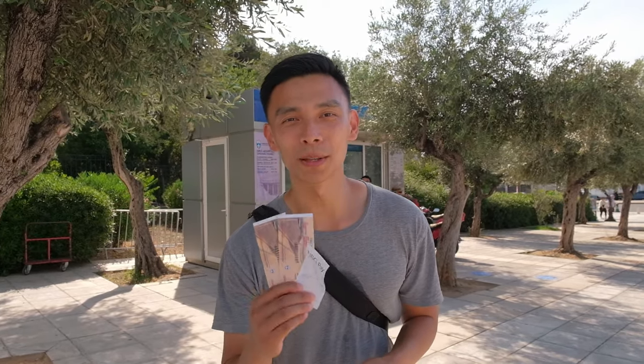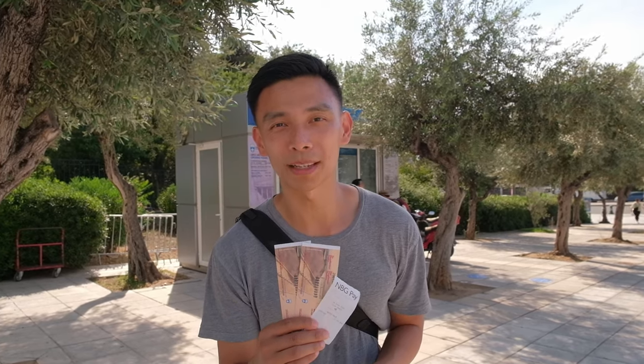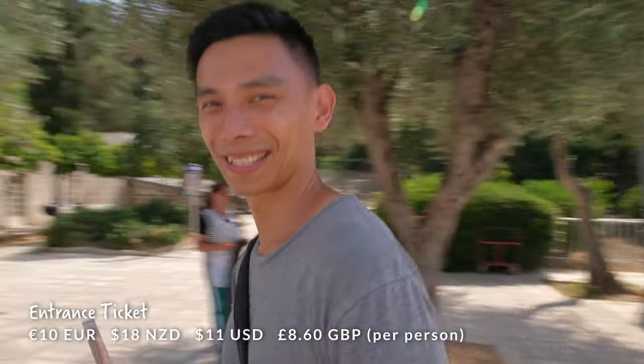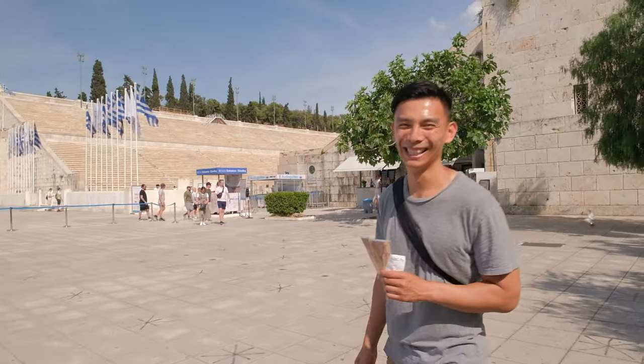Oh, isn't this a sight! We have now reached the Olympic Stadium. It is free to look at it from outside, but if you want to go inside you need to purchase tickets. Unfortunately these aren't included in our Acropolis combo ticket — you have to get them separately and they are 10 euros each. It looks really cool. It's the Olympic Stadium — the first modern Olympic Stadium.